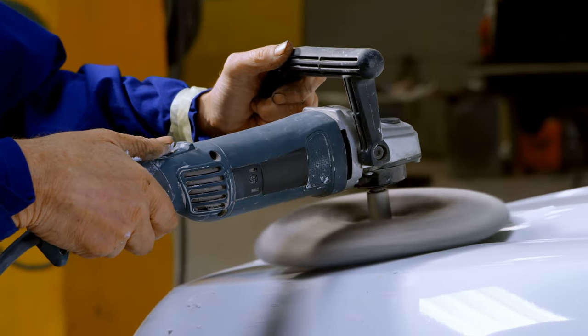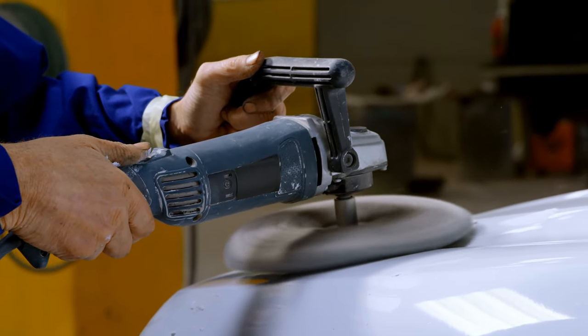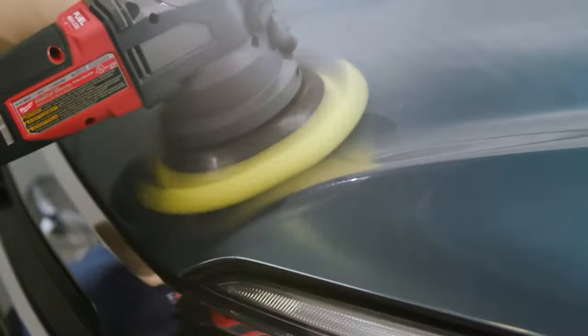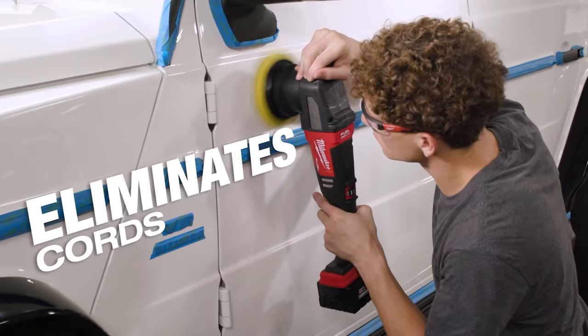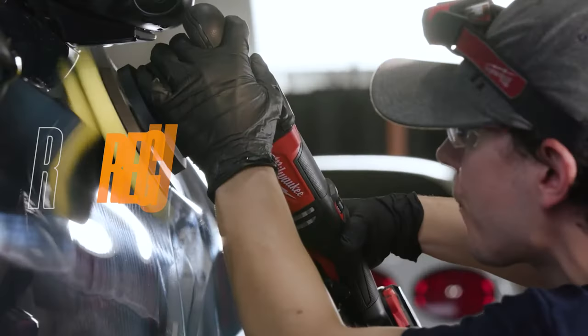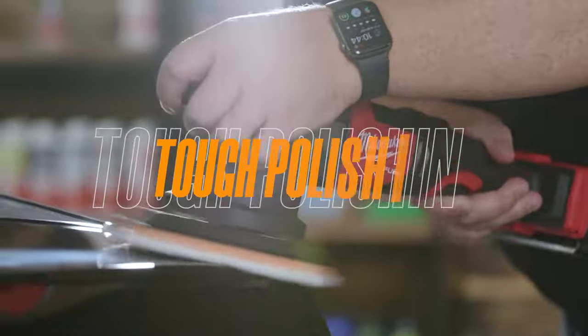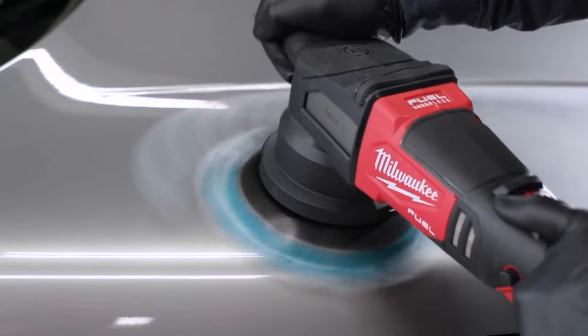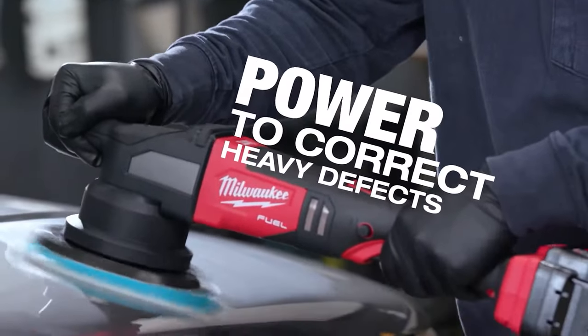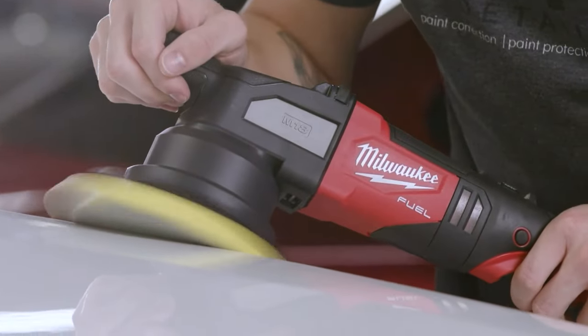When it comes to tackling some pesky swirls and hard watermarks for your car, you should go with the Milwaukee M18 Fuel Orbit polisher. This tool will provide you with just as much power as you need, surprisingly with the desired cordless convenience. Whether you've taken on regular polishing or tough polishing, these polishers will save your day. Plus, they can tackle heavy defects and remove stubborn marks, blemishes, and stains.